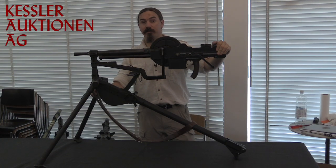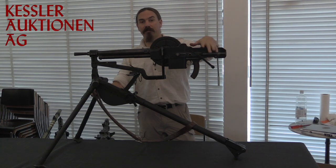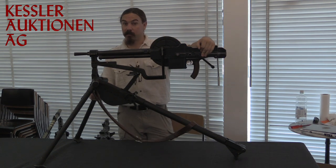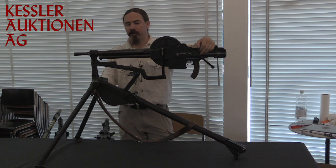Well, thank you for watching guys. I hope you enjoyed the video. Very cool of the Kessler Auction House to let me drag this thing out in front of the camera and take a closer look at it. The 1931 Reibel machine guns are pretty rare to find these days, so I didn't want to miss this opportunity to get a look at this one. Thanks for watching.